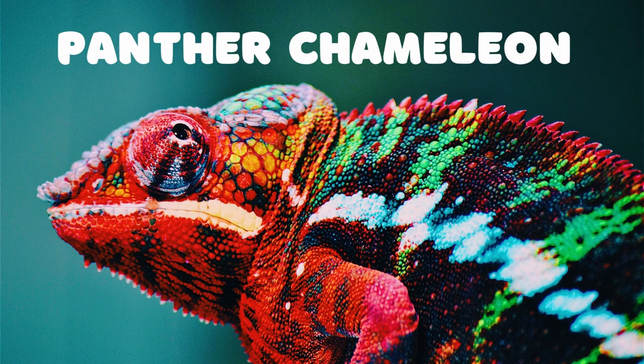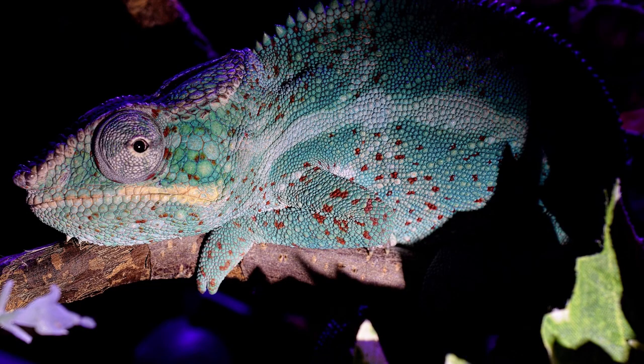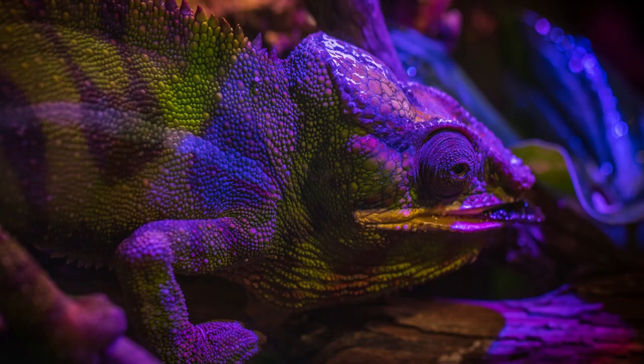The Panther Chameleon is a species of chameleon native to Madagascar. It is known for its distinctive colors and patterns, which range from bright oranges and yellows to greens and blues. The Panther Chameleon has been given its name due to the black spots on its body, which resemble that of a panther's coat.